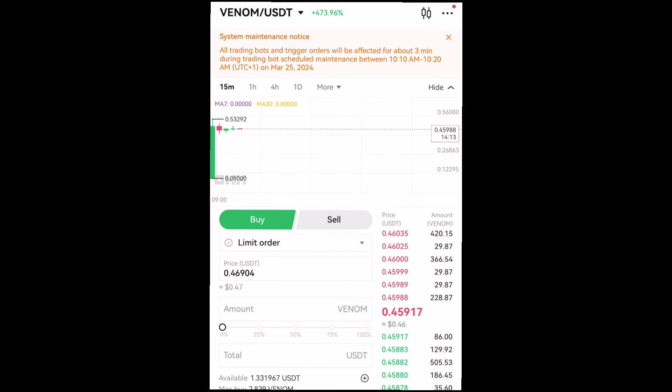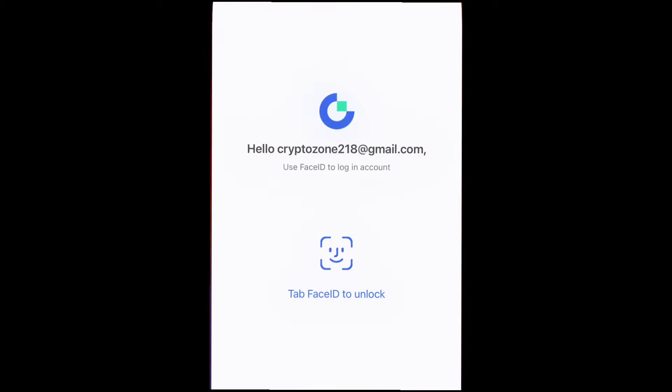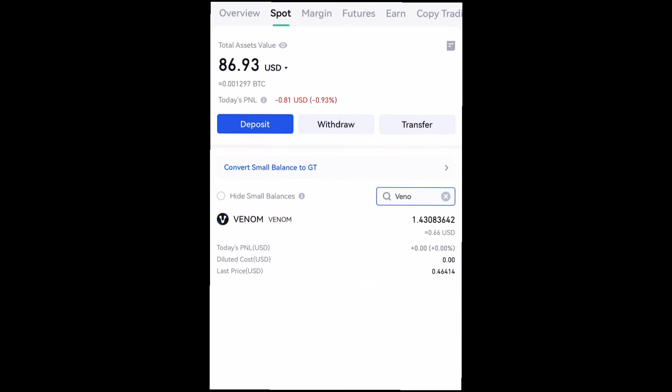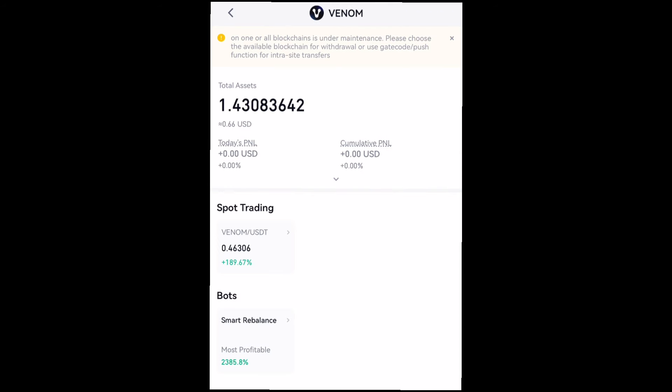Before then, if you participated in this bonus, I want you guys to drop a comment telling me how many tokens you got from the listing bonus. I also talked about an airdrop on Gate.io — there will also be an airdrop there. I got around 1.4 Venom tokens from Gate.io, as you can see right here.